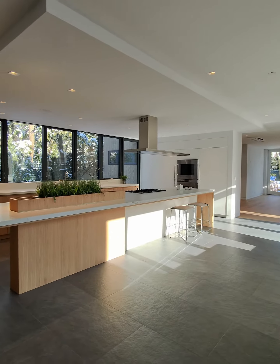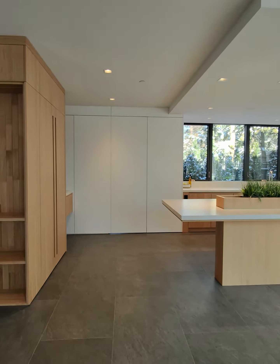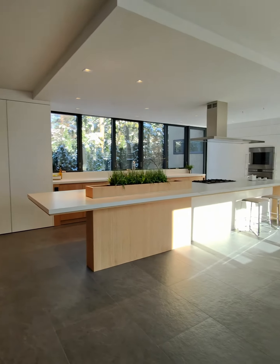Hey guys, welcome to our kitchen project in West Cambridge. Look how beautiful this kitchen came out. I want to show you guys some details that we did.